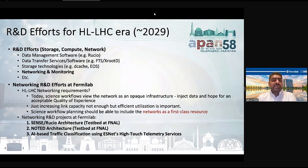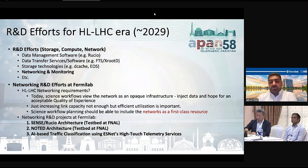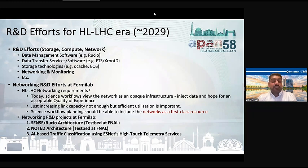Some people are working on data management software like Rucio and data transfer services like FTS and XRootD. At Fermilab, we are also working on these things, including storage technologies like dCache and EOS, and networking. I will emphasize my projects — the networking R&D efforts we have at Fermilab for the High Luminosity LHC.